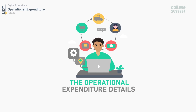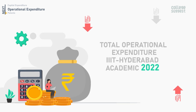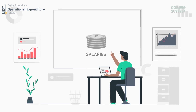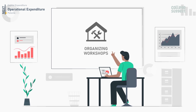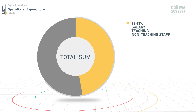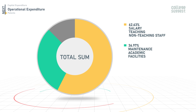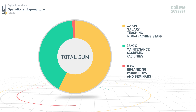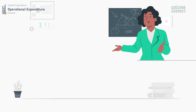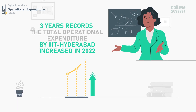The total operational expenditure by IIIT Hyderabad for 2022 is 56.1 crores, which includes money spent on salaries for faculty and staff, maintenance of academic facilities, and organizing workshops. Of this, 62.63% was used for salaries for faculty and non-teaching staff, 36.97% for maintenance of academic facilities, and 0.4% for organizing workshops and seminars. The total operational expenditure has increased in 2022 compared to prior years.